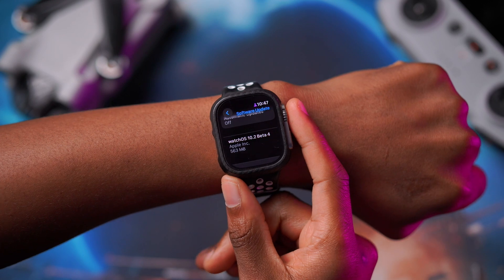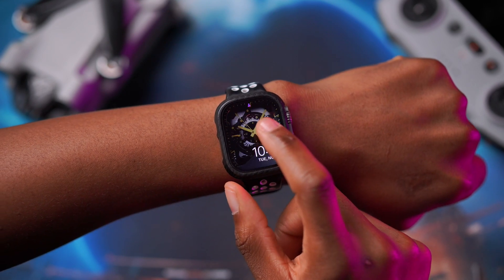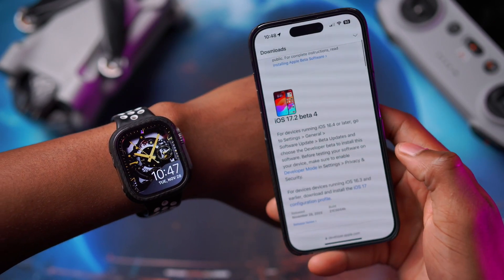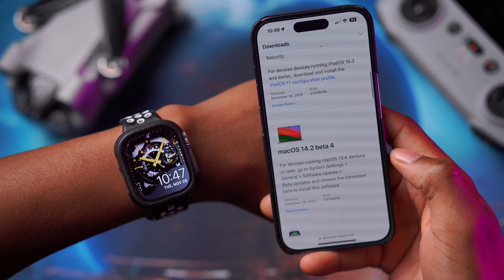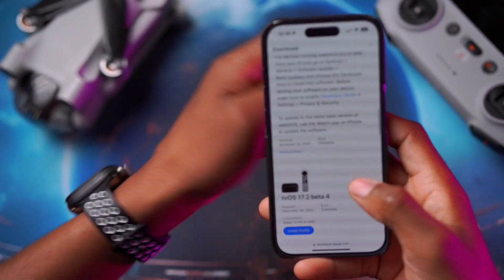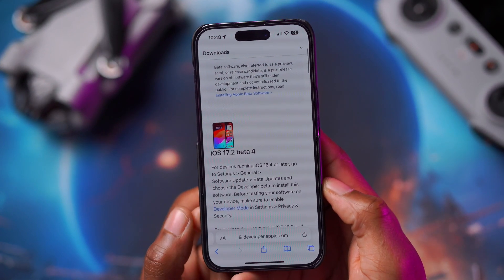If you are updating for the first time, expect the update size to be slightly larger. This is not all that Apple released today — on the Apple developer page you can see iOS 17.2 alongside iPadOS 17.2 Beta 4, macOS 14.2 Beta 4, watchOS 10.2 Beta 4, which is what this video covers, and tvOS 17.2 Beta 4. I do cover most of these updates here on the channel at HalfMan HalfTech.